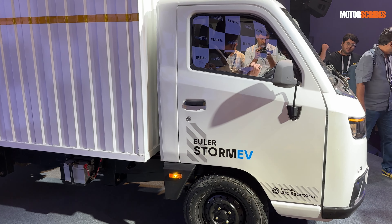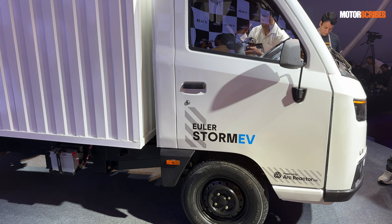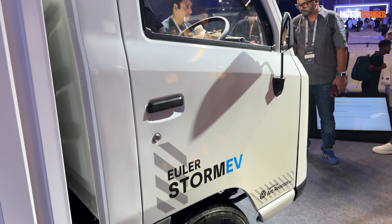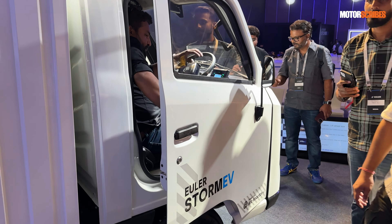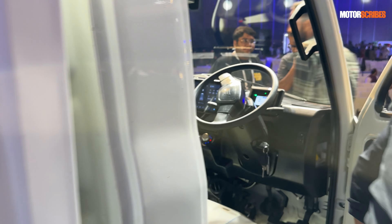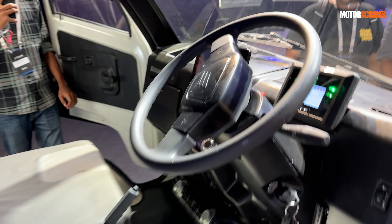There is a lot of interest for vehicles of this nature. Euler has already tasted success with their three-wheeler, having sold over six thousand units so far. Now let's take a peek inside the cabin.